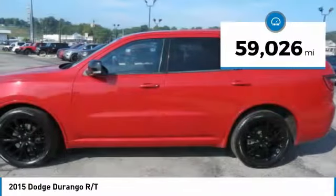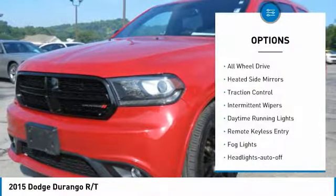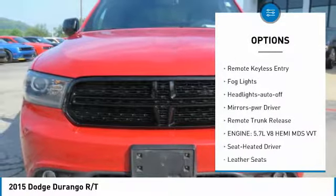This vehicle has less than 60,000 miles. Here are some of this vehicle's great options: all-wheel drive, heated side mirrors, traction control, intermittent wipers.